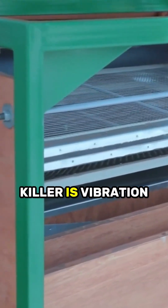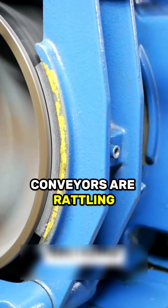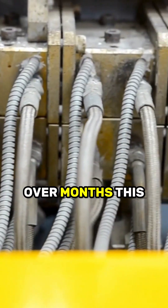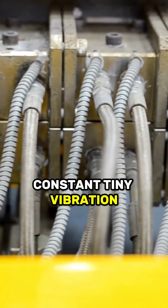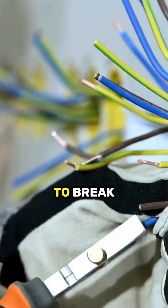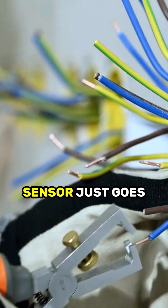The most common killer is vibration. A factory is a shaky place. Motors are running, conveyors are rattling, and machines are stamping. Over months, this constant tiny vibration can cause the super-thin wires inside the sensor to break. The connection is lost, and the sensor just goes dead.